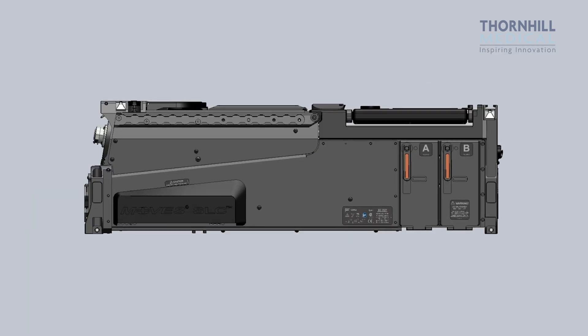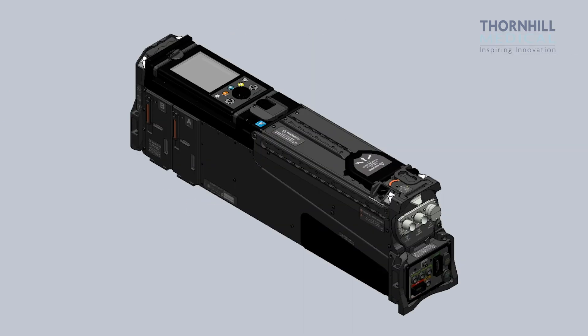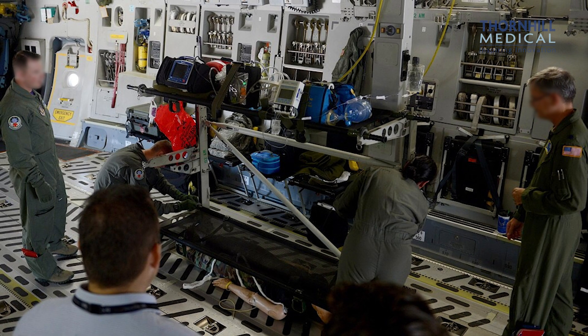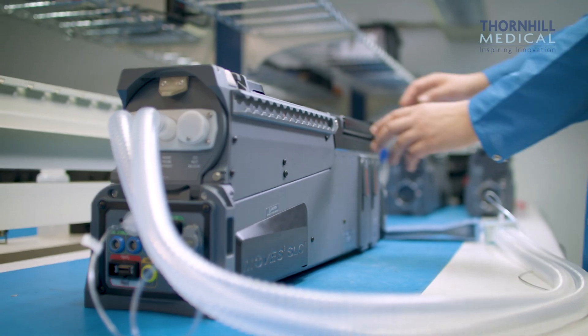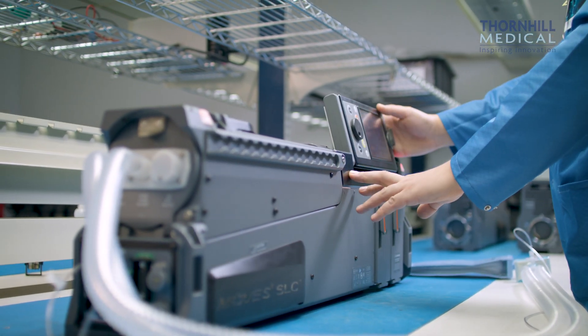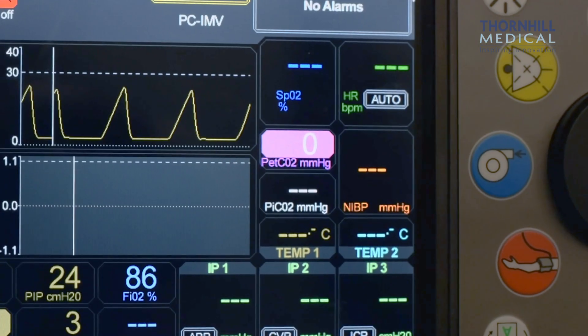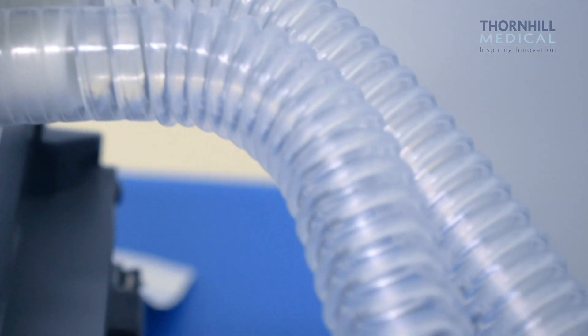It uses less energy and it's easier to set up and deploy. Current field and transport medical systems require a multitude of devices that the MOVES integrates into one compact portable piece of equipment. The key features are patient ventilation, oxygen supply, patient monitoring, and airway suction.